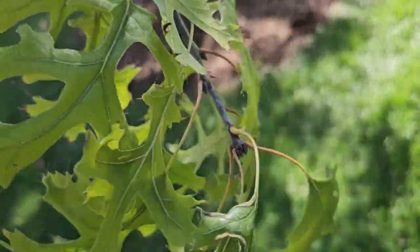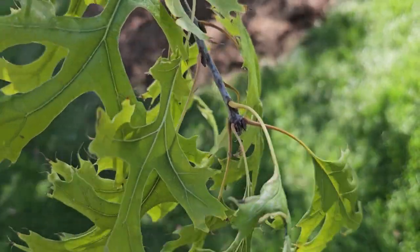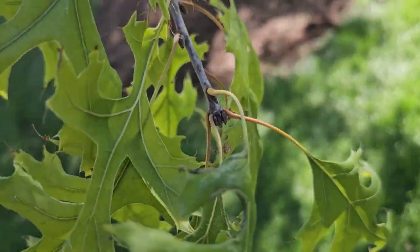The twigs have a tendency to become a medium to dark gray, and very dark and sharply pointed buds.